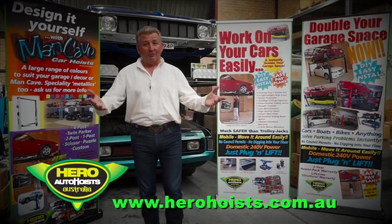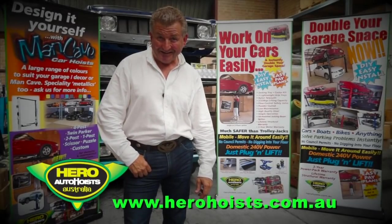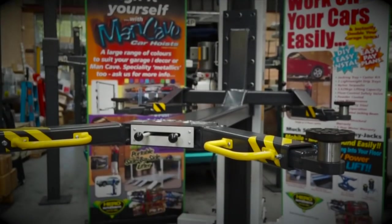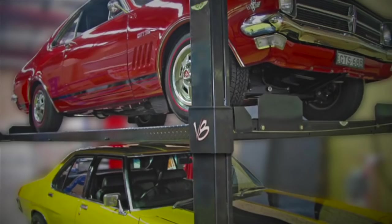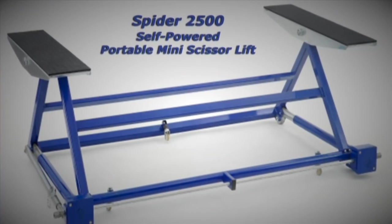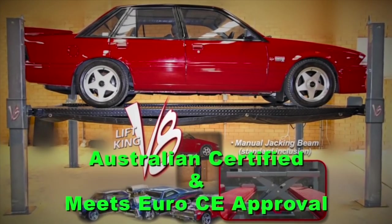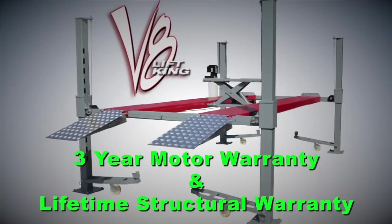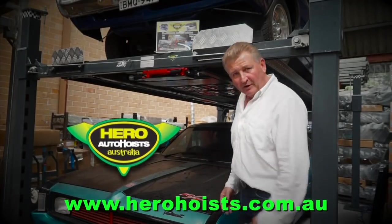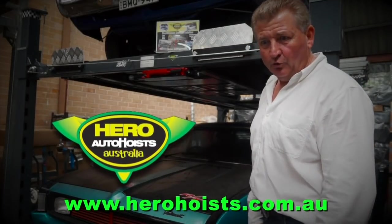How would you like to double your garage space and work on your cars easily? Bring in your own hero with a Lift King Hoist. Easy to install models in one, two and four post styles. Check the very nifty Spyder 2500 portable mini scissor lift. Hero Hoists are either Aus certified or carry the Euro CE — your guarantee of quality construction and reliability. When you need a bit of a lift, why don't you go stand under yours?